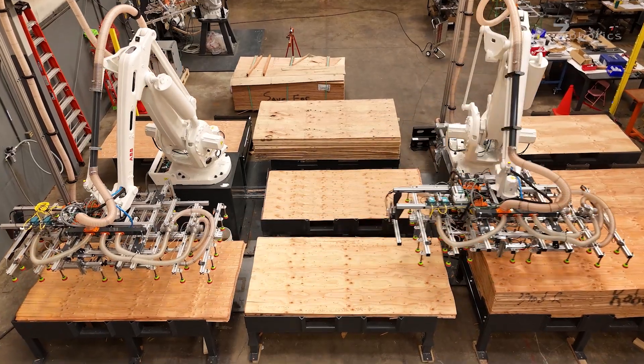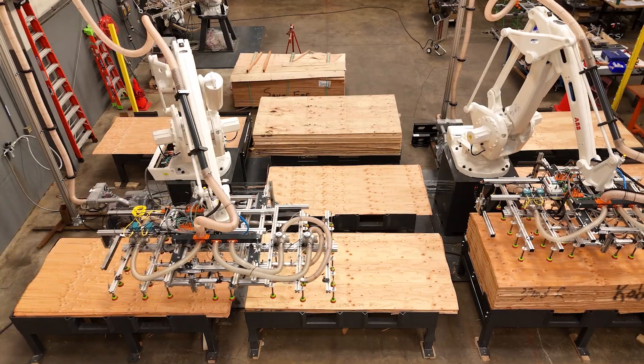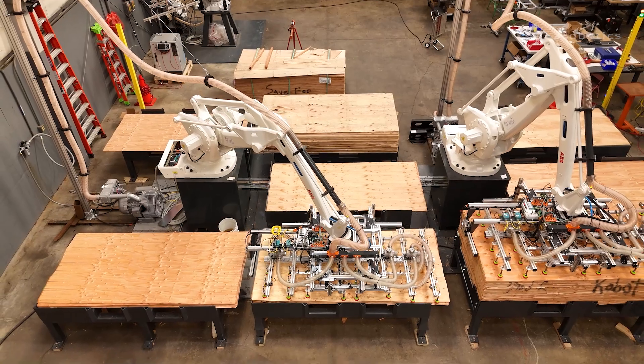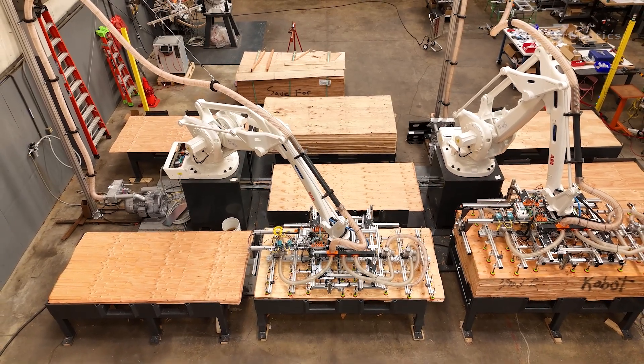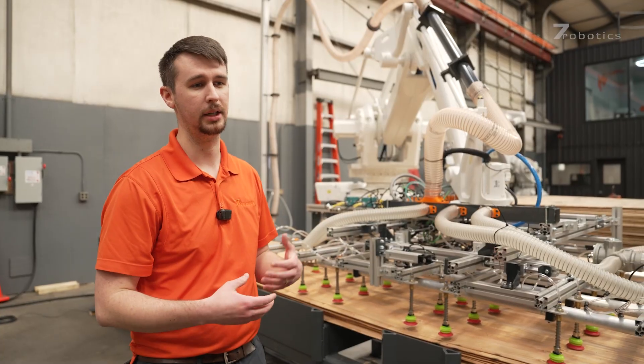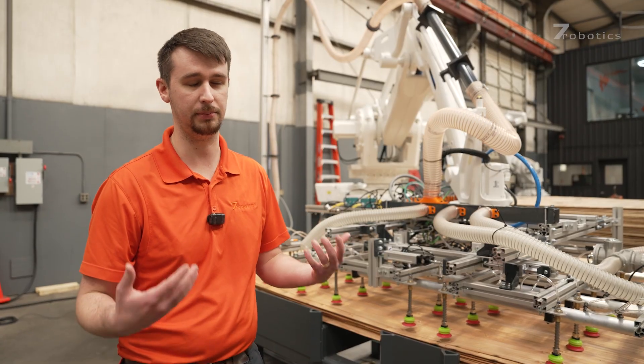If we were to use one robot for all of this, you would be trying to place the veneer in the correct grade and then placing it in the stack, so you're handling the veneer more and you're not optimizing both processes. By doing two processes in one area and using two different robots, you're able to ensure that each robot is being utilized fully.